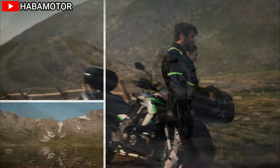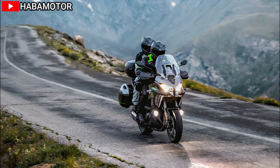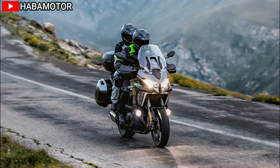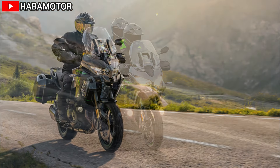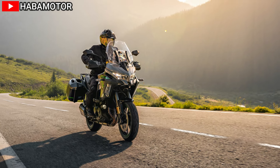The instrument panel is complemented by all-LED lighting, including cornering lights for improved visibility in low-light conditions. Other key features include an adjustable windshield, grip heaters, hand guards, and a USB Type-C outlet, ensuring that riders can charge their devices on the go.